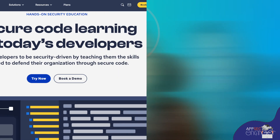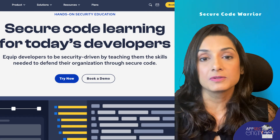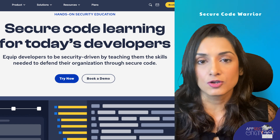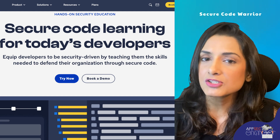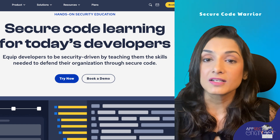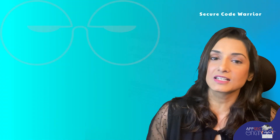Coming in at number 9, we have Secure Code Warrior. This platform is designed specifically for developers to learn how to identify security flaws and write secure code. They offer coding simulations, gamification, and hands-on labs. While some users have mentioned that the user interface could be more user-friendly and the content could be more updated, it's still a steal at a low price point for the developer that's starting out.